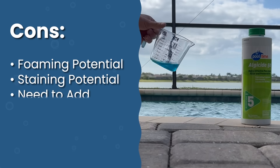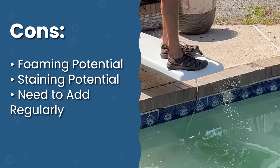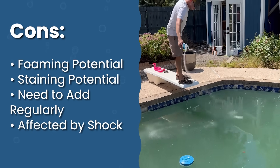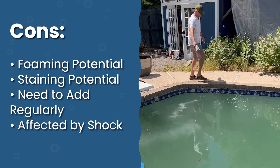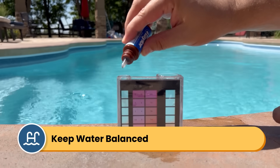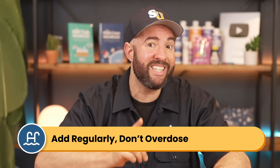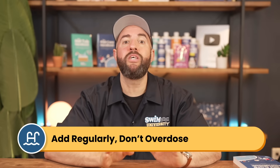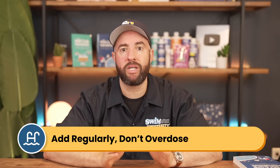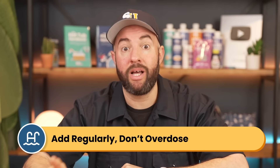You'll have to add algaecide regularly — weekly or biweekly. It's also affected by shock: shock can neutralize algaecide, so always add algaecide after shocking, not before. Algaecide works best in balanced pool water — if chlorine gets too high, it'll destroy the algaecide. Don't overdo it because more isn't better; only use the recommended amount, but add it more often like every week or every other week, especially during a hot summer or after heavy pool use.